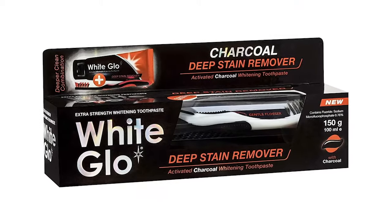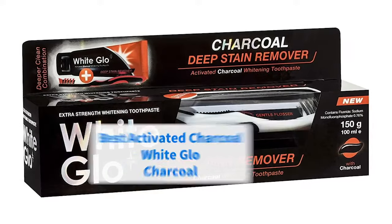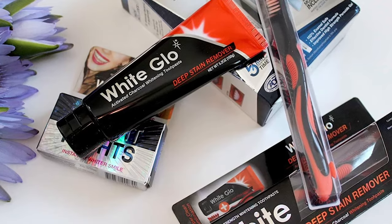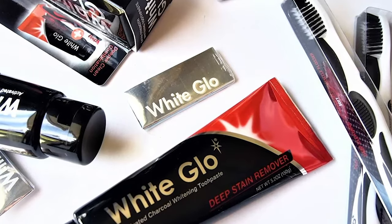Charcoal, believe it or not, is one of the most effective ingredients in stain removal, and it's a key element in our next pick, the White Glow Charcoal. We consider this product to be the best activated charcoal whitening toothpaste on the market, and we're not alone in thinking this, as it has really strong ratings across a bunch of platforms.